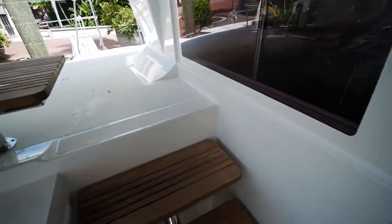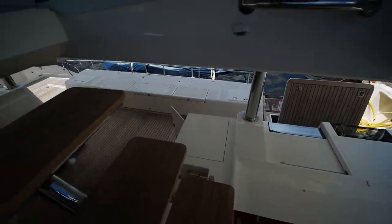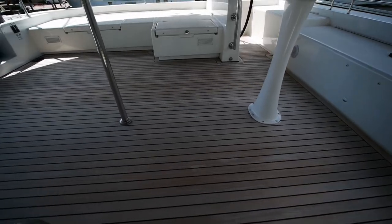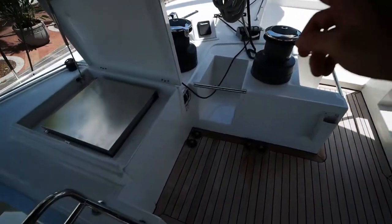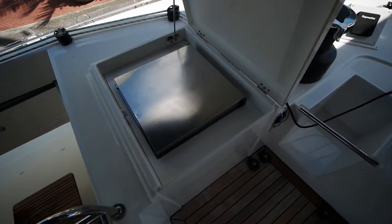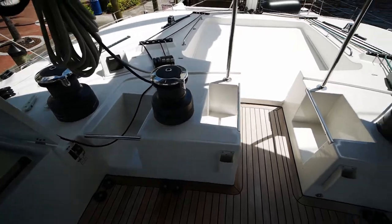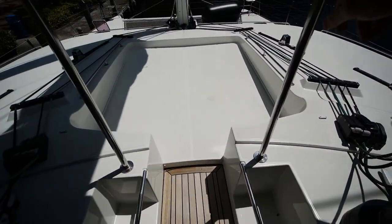Let's head up to the flybridge. The teak on this boat is in really good condition, minus a bit of wear in some high-traffic areas. Up here you've got a cooler — I call it a beer cooler since it's mostly for drinks — four Harken winches, and a sun pad.